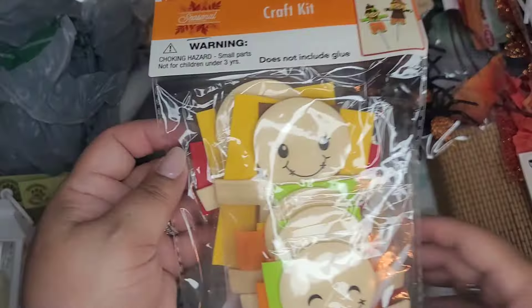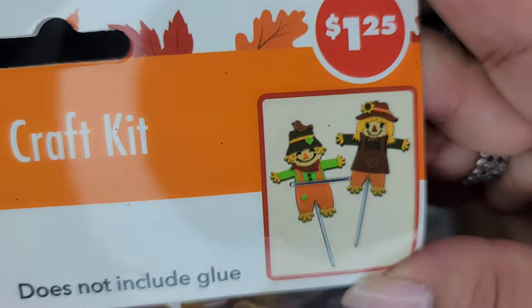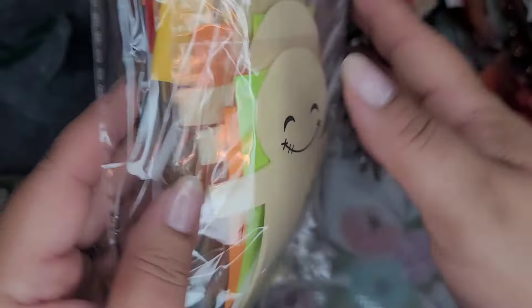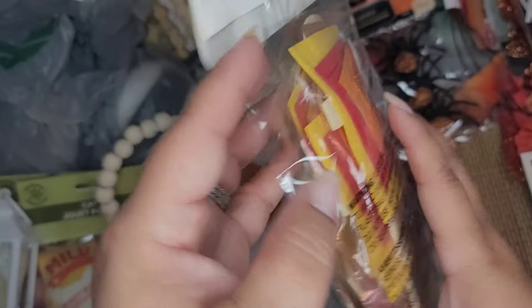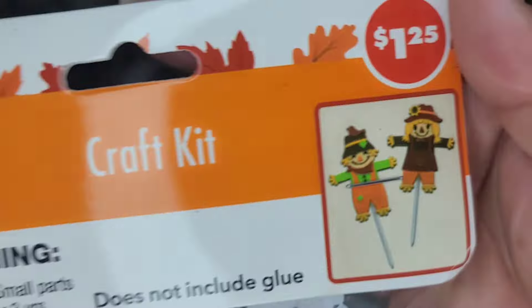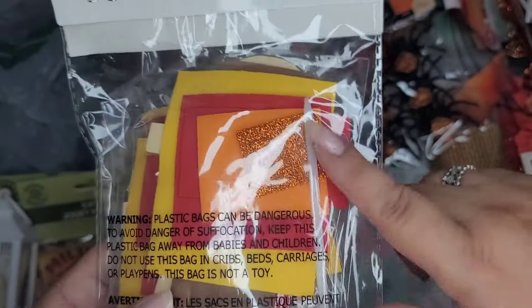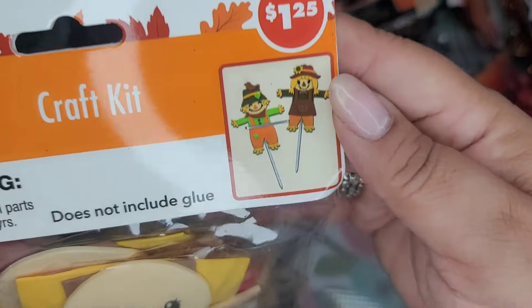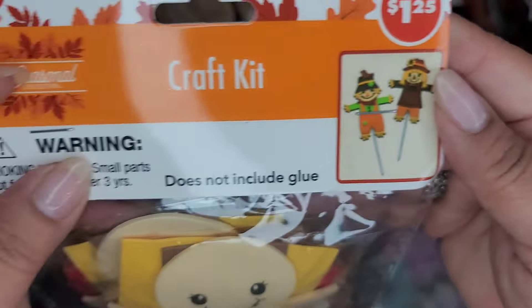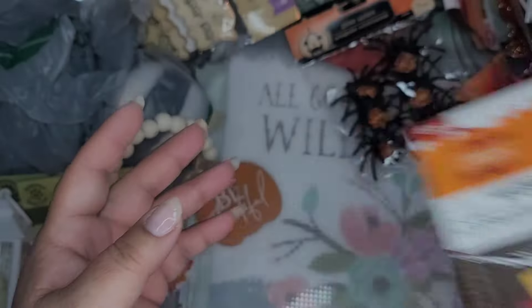And then I got a couple packs of these - they're craft kits. Look how adorable - they're scarecrows with little faces on them. They have all the little felt pieces and some sparkly pieces to make these adorable scarecrows. Instead of a dowel it's got a plastic straw, but you make two for $1.25 and the faces are already on there - super cute.